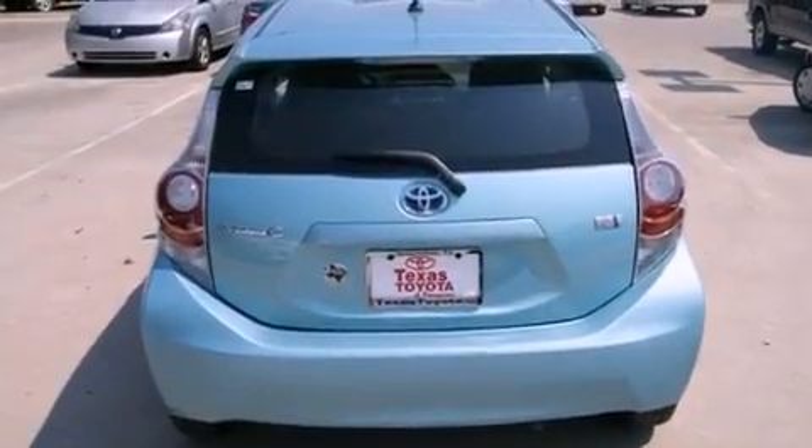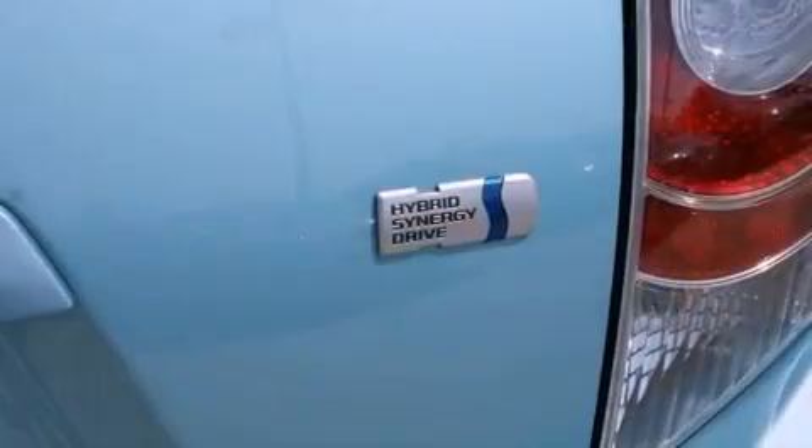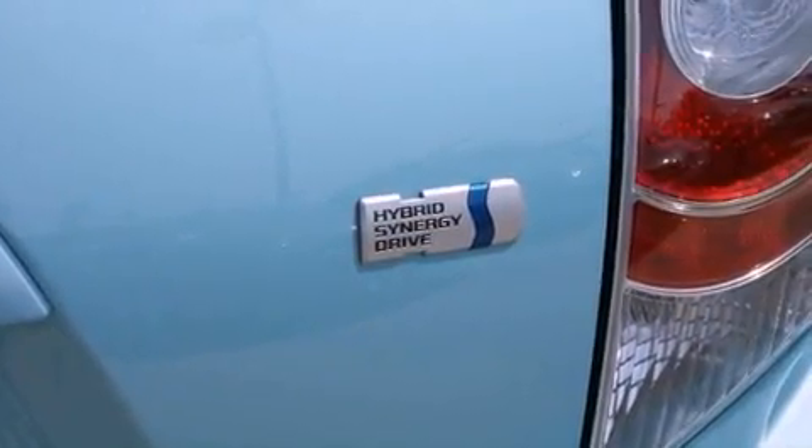12 volt power outlets, halogen headlights, an anti-lock braking system, air conditioning with automatic climate control, and aluminum wheels.